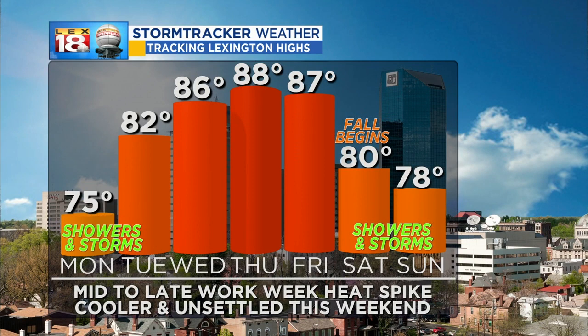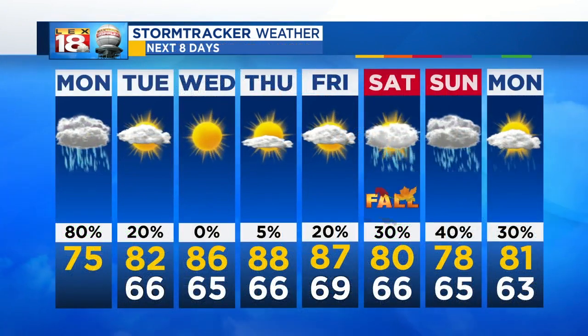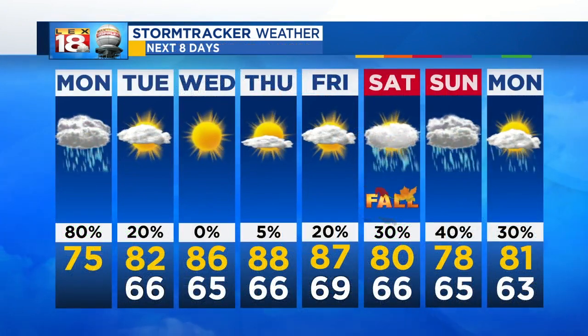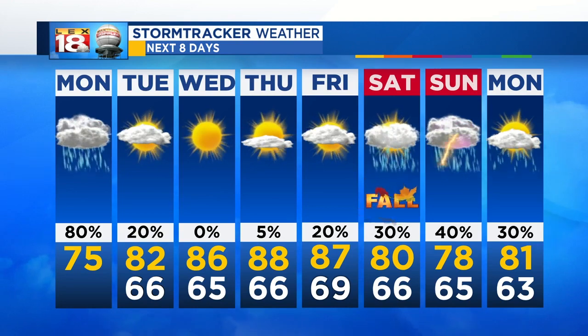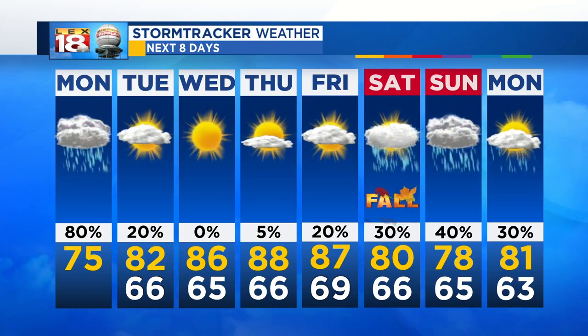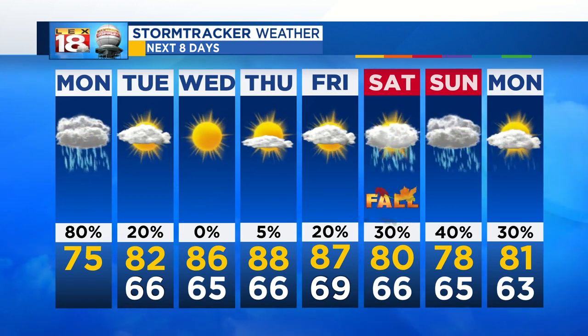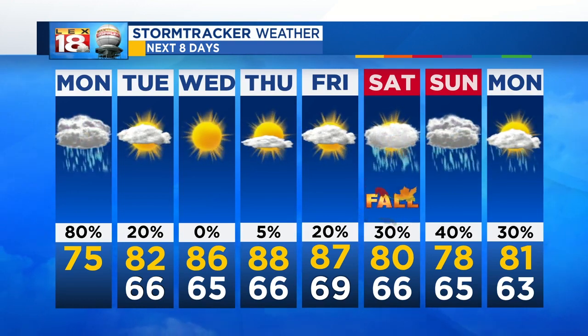We can get into the mid to eventually upper 80s for highs — it is going to be hot out there. It's cool and wet today with temperatures in the mid 70s, but we're going to dry out. The sun's out and it's going to feel on the hot side by the middle to end of the week before we back off the heat a little bit. We're only cooling down this weekend as shower and storm chances fire back up — around our average high, upper 70s, maybe some mid 70s by Sunday.